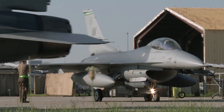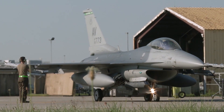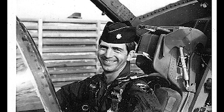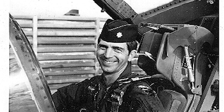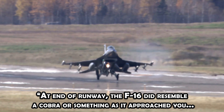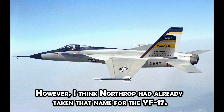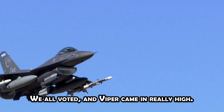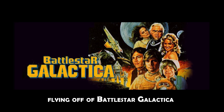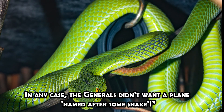Hill Air Force Base was the first F-16 base, and one of the proposed names was Viper. As to how the pilots came up with the name Viper, Lieutenant Colonel Pat Gumbs McAdoo recalls it best: 'At the end of the runway, the F-16 did resemble a Cobra or something as it approached you. However, I think Northrop had already taken that name for the YF-17. We all voted, and Viper came in really high. Seems that there was a series on TV that had colonial vipers flying off of the Battlestar Galactica. In any case, the generals didn't want a plane named after some snake.'